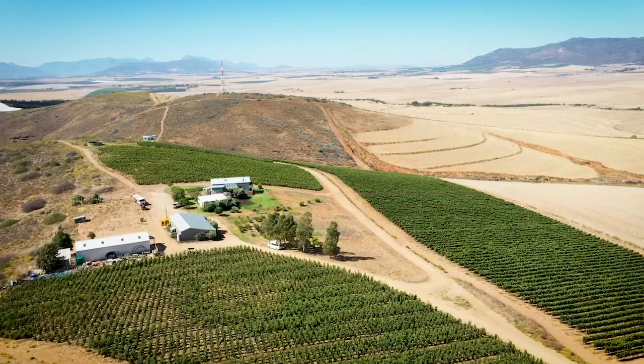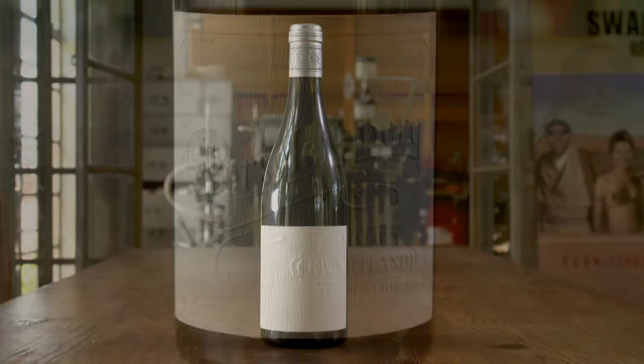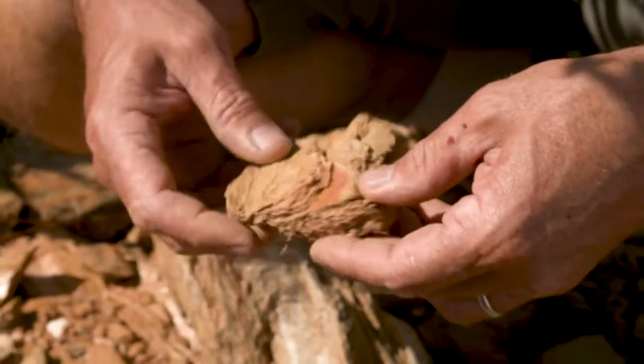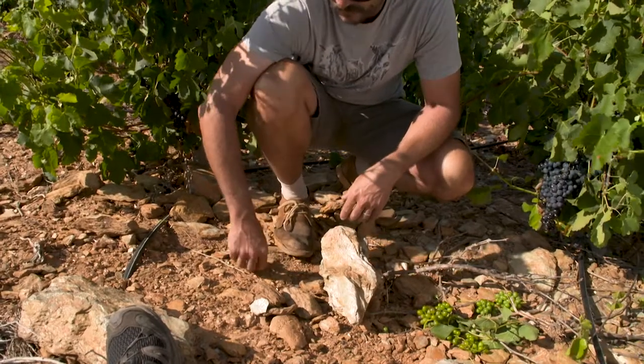The Swartland wines in general are wines that are quite rough around the edges. They're not smooth and silky. They're really wines with a sense of place. The Porcelainbach wine in particular, this schist soil, really produces a wine with intense purity and a huge structure.